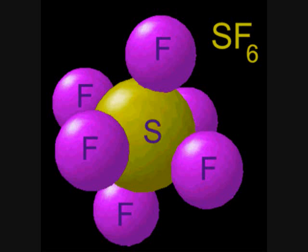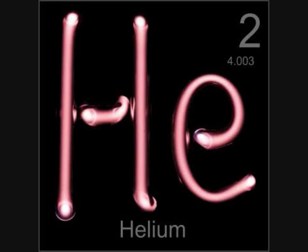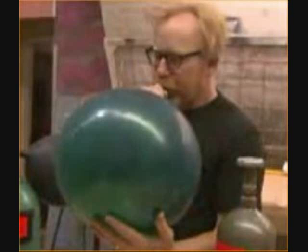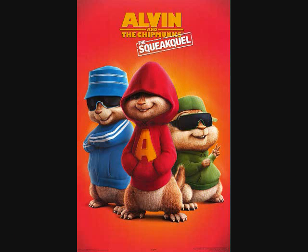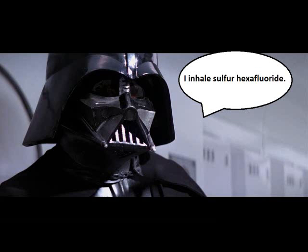Sulfur hexafluoride is another gas, and one of the densest stable gases — so dense in fact that an aluminum foil boat will float on it. It behaves in the exact opposite way of helium in some manners. When inhaling helium, one's voice will sound like a chipmunk, whereas when one inhales sulfur hexafluoride, one's voice sounds more like Darth Vader.